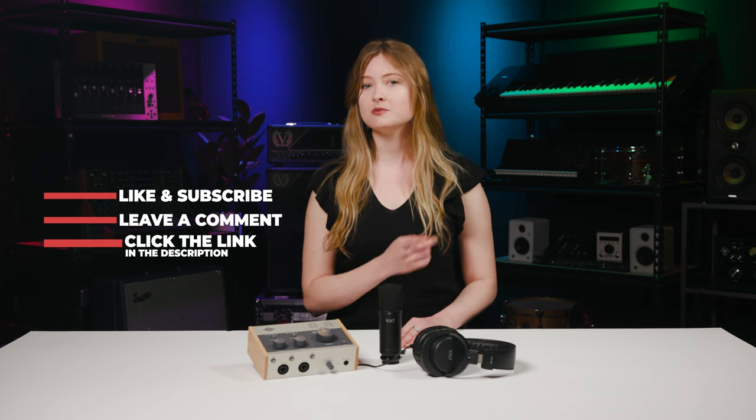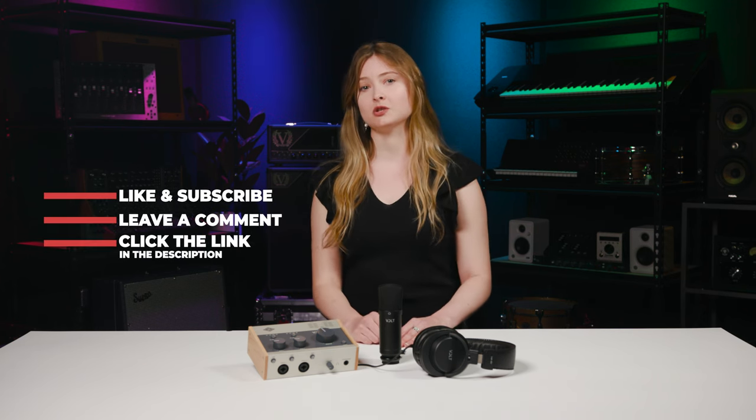Entering the contest is simple. Like this video, leave a comment, subscribe to the channel, and click the link in the description.